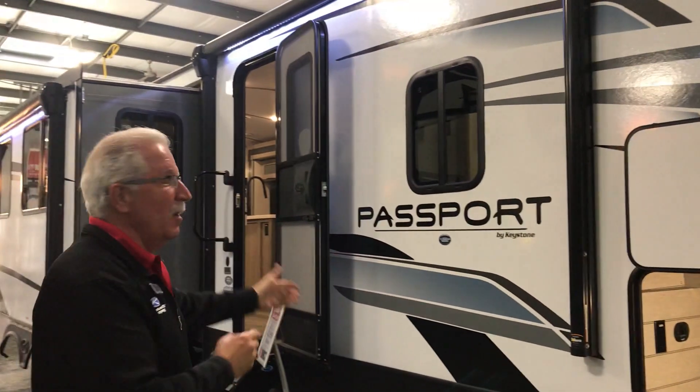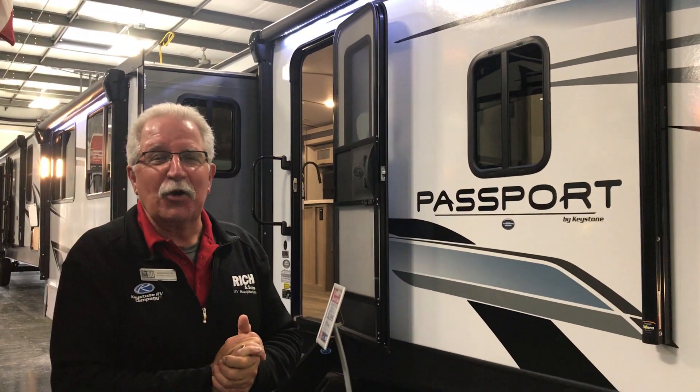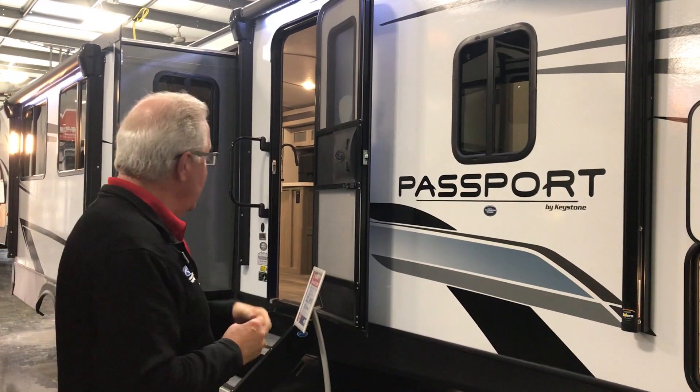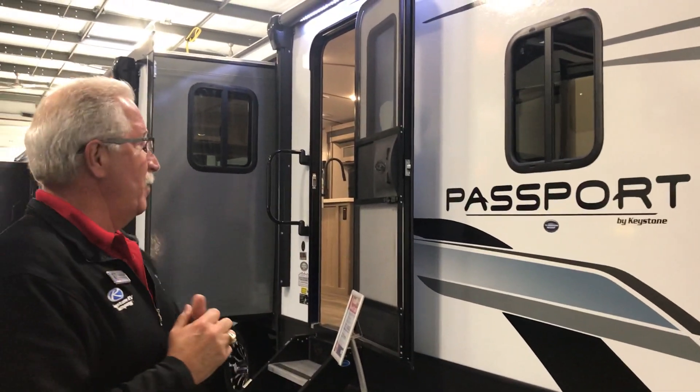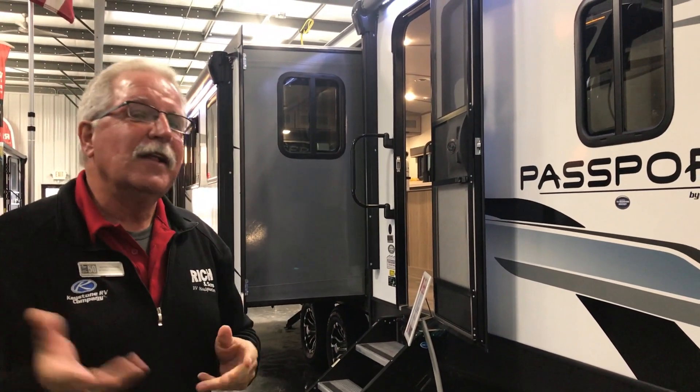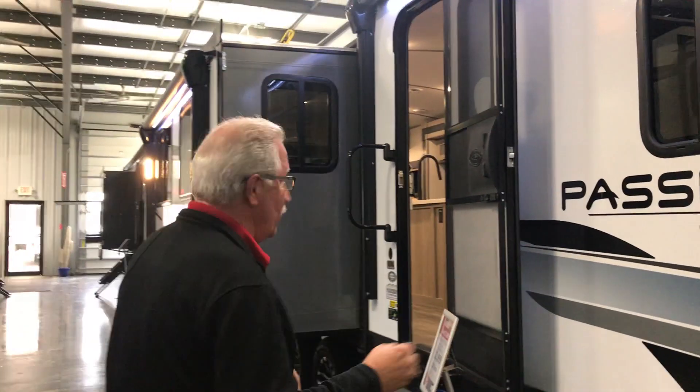Good morning, Kevin here at Richardson's. Welcome to the 2021 RV Show. This is one of our showroom models. It's nice and warm and toasty in here, so come in and see us — you won't have to freeze outside. This is a 2021 Passport 2870, a brand new unit floor plan this year. Let's go check it out. You're going to like it — this is a sweet unit.